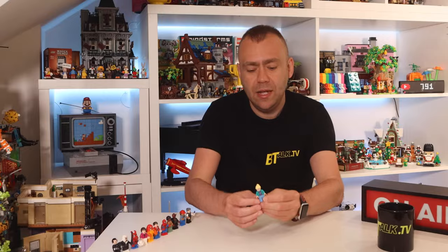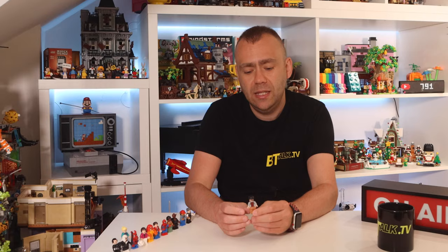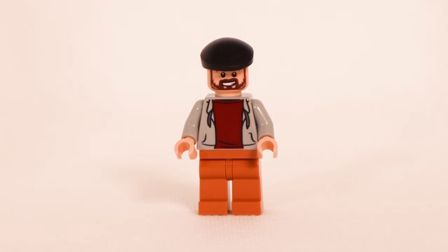Then we have Gwen Stacy with light blue legs and a printed green jacket with a purple sweatshirt underneath. She has a nice smiling face with blonde ponytail, and a disgruntled looking face on the back.